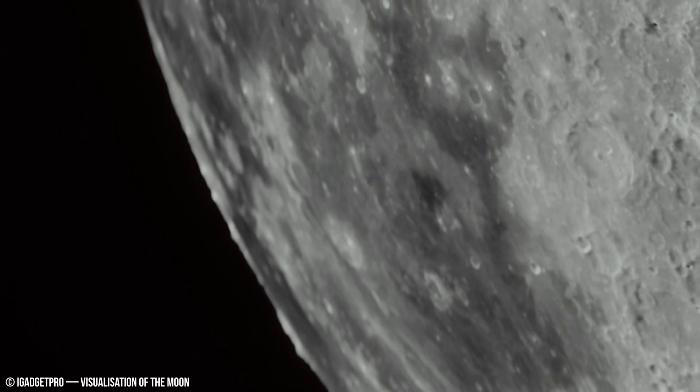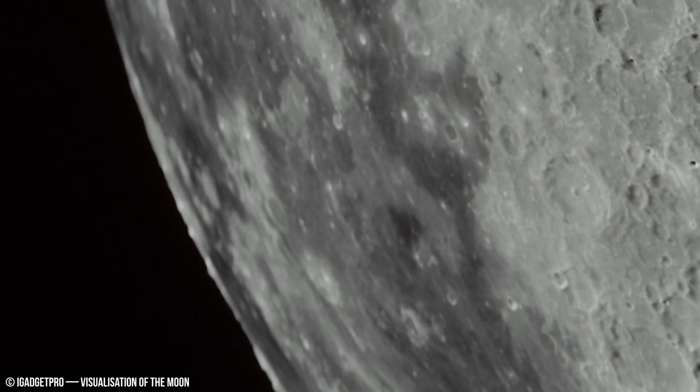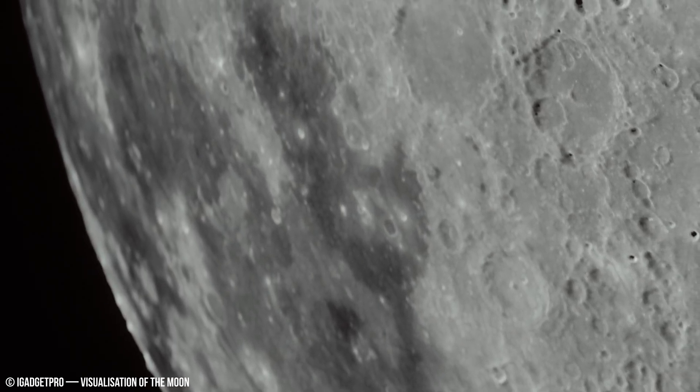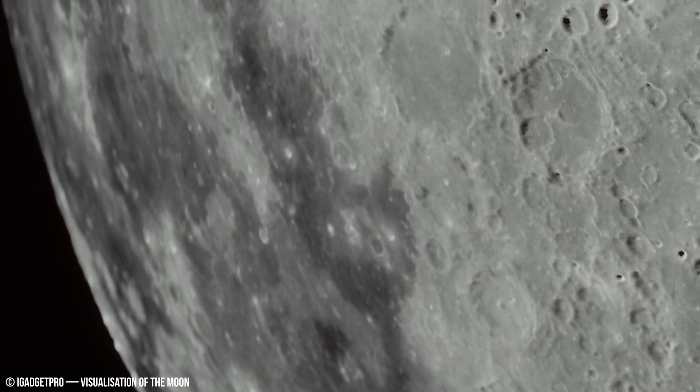In contrast, the maria, which make up 16% of the lunar surface, are found predominantly on the near side and were formed by volcanic activity billions of years ago.